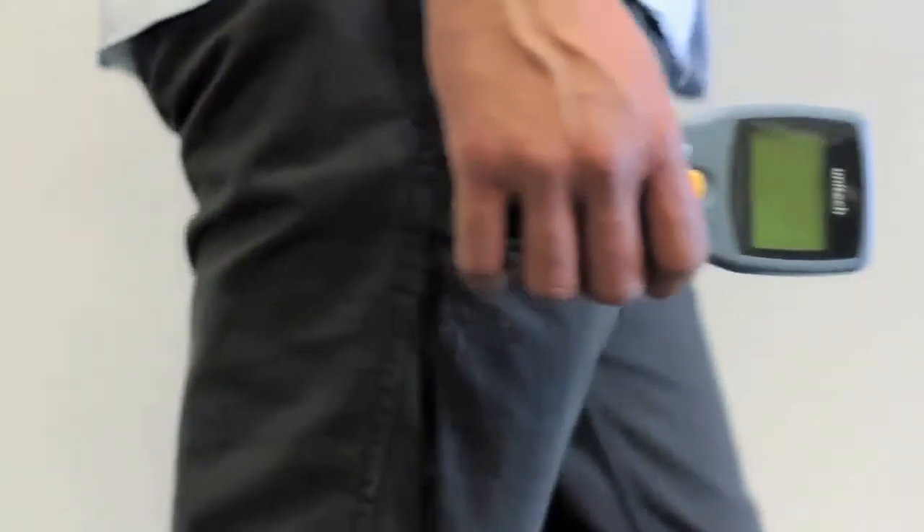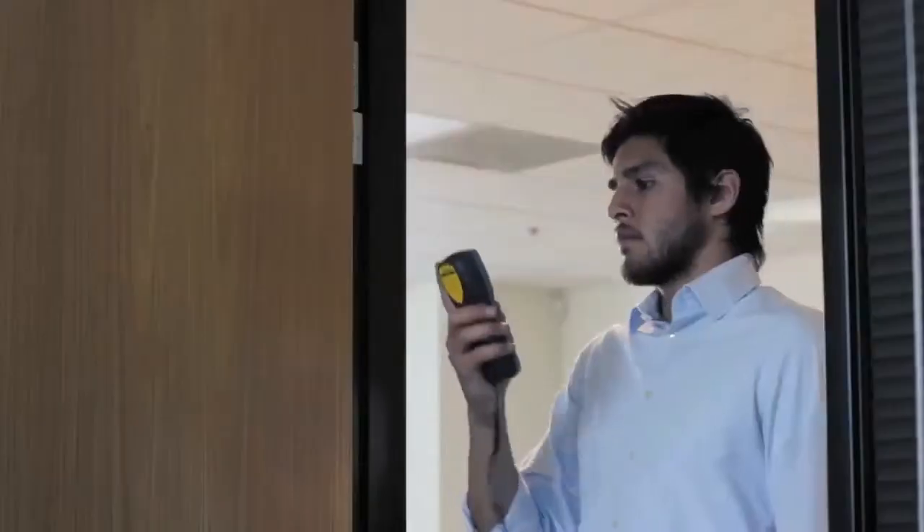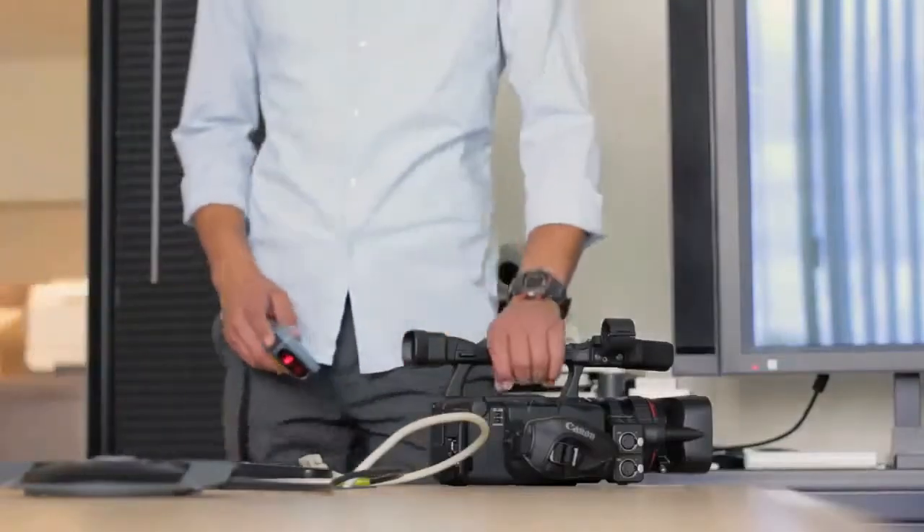Do you know where your $1,000 office projector is at? Do you still have it? Why not use the UNITEC HT630 to formalize your asset tracking process and reporting so you can answer these questions with confidence?